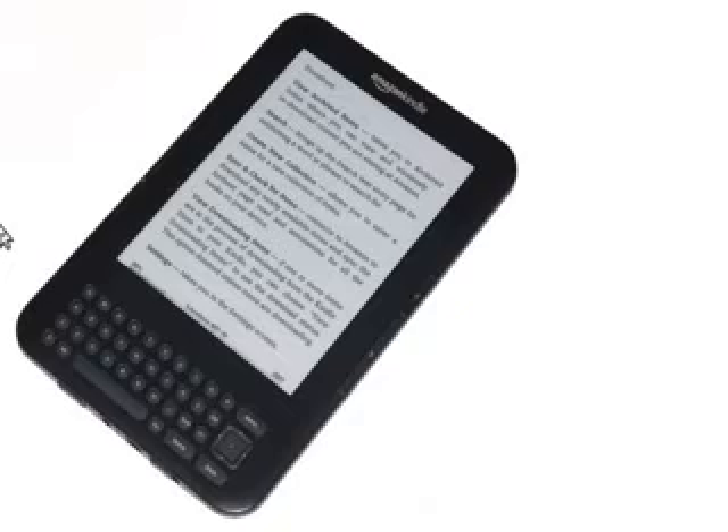I'm basically trying to choose between this one and the Kindle Touch, but what's interesting about the two of them is they are so similar it's driving me nuts.